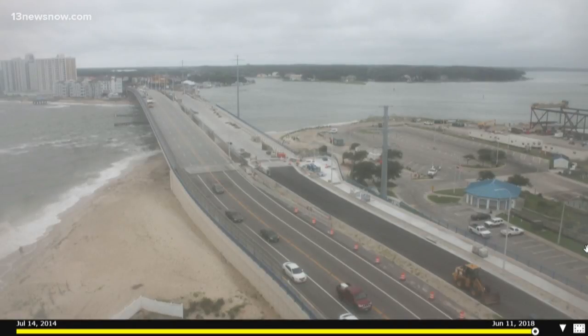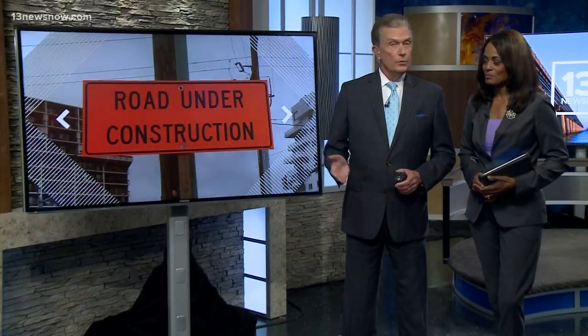Shore Drive — you can see the maze of construction cones down there and the heavy equipment. It's been a fixture for years as crews rebuild the Lesnar Bridge. The $116 million project started in 2014. It's a year behind schedule, but we have a promising update tonight: the cones could come down within the next few weeks. 13 News Now reporter Stephen Graves has the new information.